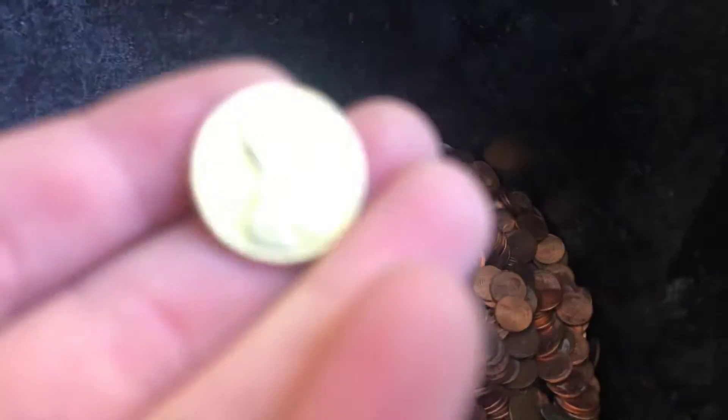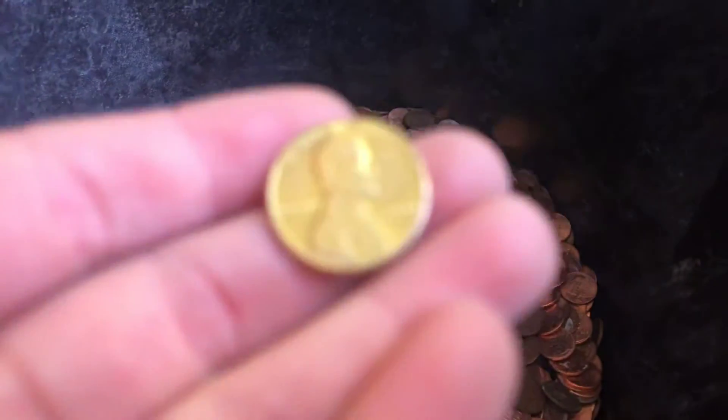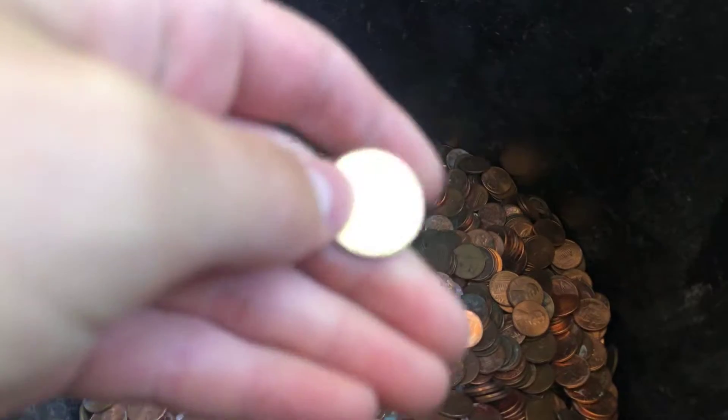I'm going to need to weigh it up. It's 1982, so it's either going to be copper or zinc. I don't remember the date when they transitioned.